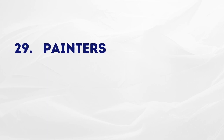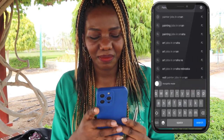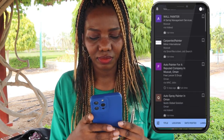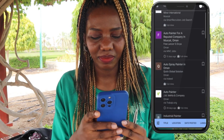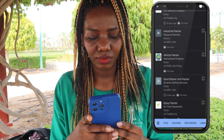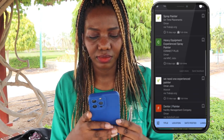The next one is painters. You can easily get a job as a painter here in Oman — whether wall painter or car painter. On your search engine, type 'painter jobs in Oman' and you'll get many results: wall painter, carpenter painter, auto painter, auto spray painter, industrial painter, vehicle painter, spray painter, and more. Search and apply.